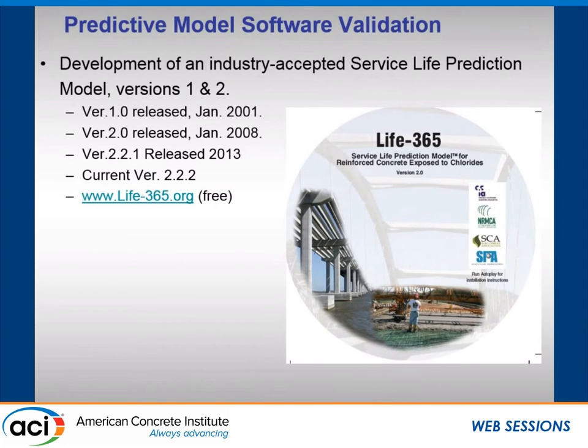We also looked at the chloride profiles from the actual structures after 10 or 15 years, and used that to figure out the residual service life using a modified model. We wanted to see if Life 365 would be conservative in that respect — are we safe using Life 365 for evaluation of silica fume concretes in terms of their time to corrosion? Life 365 is available for free through Life365.org, and they've just updated version 2.2.2 in the last few weeks.